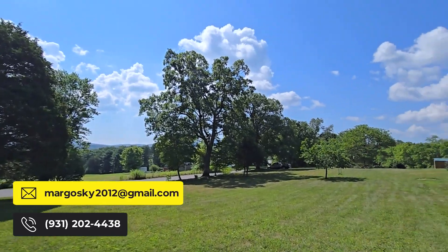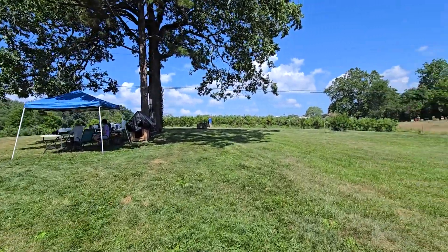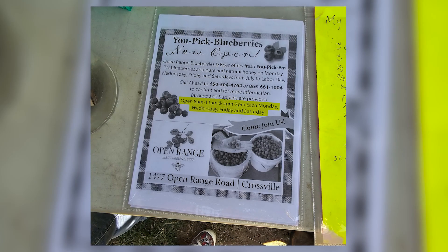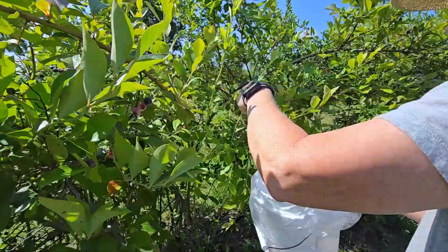The people that own this farm bought it maybe five or so years ago, and they have just done a wonderful job taking over the blueberry farm and making it a wonderful place to come out and visit. The blueberry farm opens early in the morning so you can start to pick blueberries about 8 a.m.